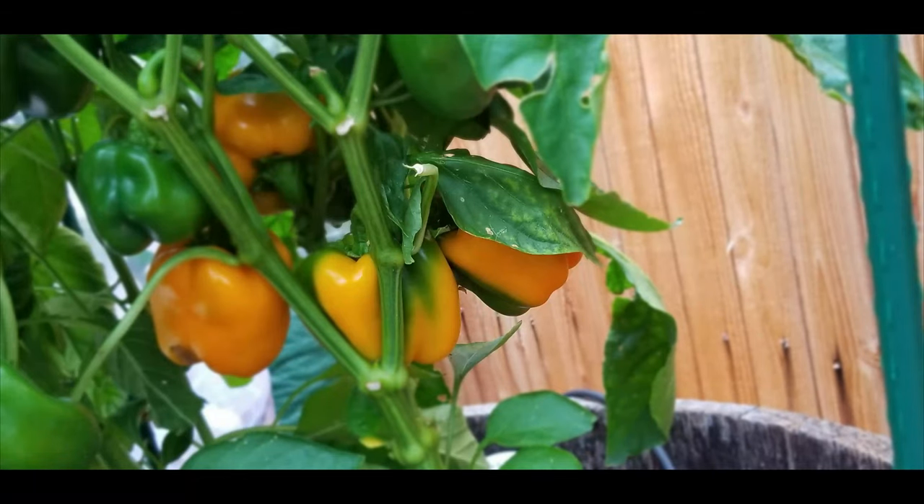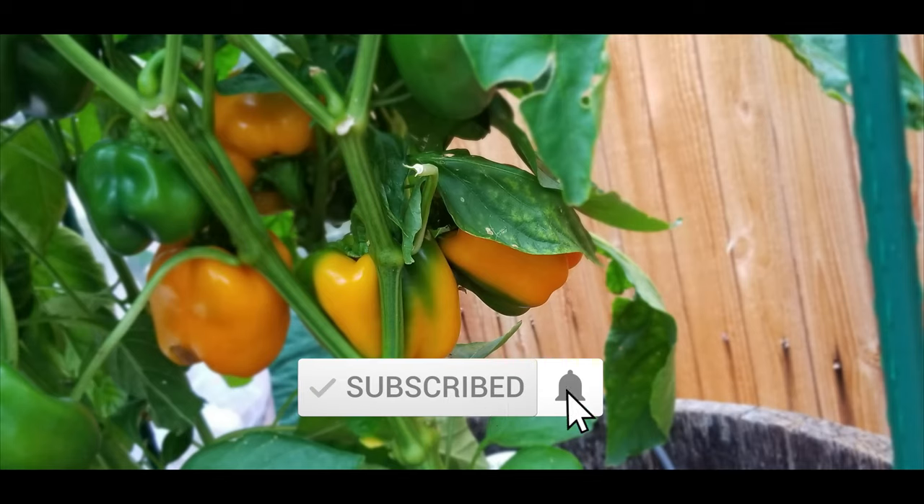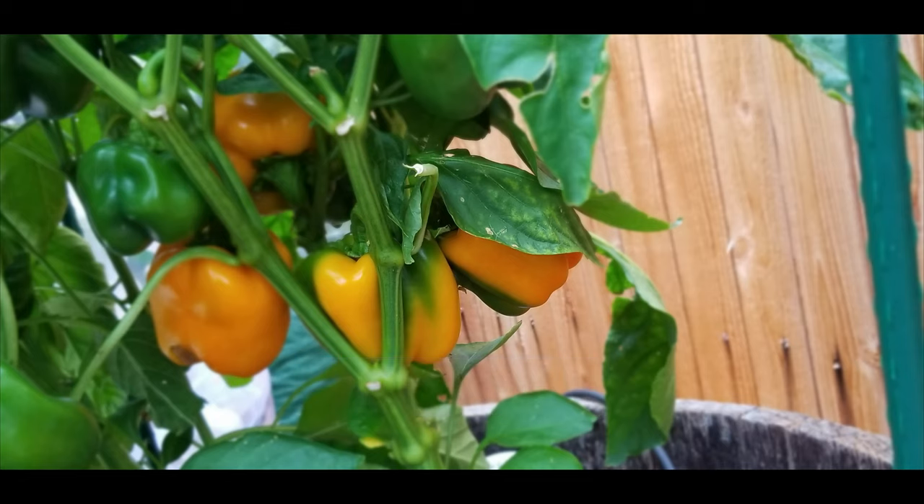Welcome to growing your own food in your own backyard. If you are new to my channel, please consider subscribing and don't forget to hit the like button. This video is how I kept my orange bell pepper plant alive during the September 8th 2020 freeze.